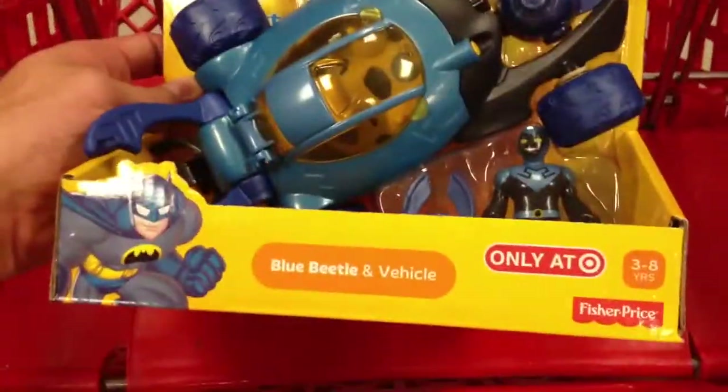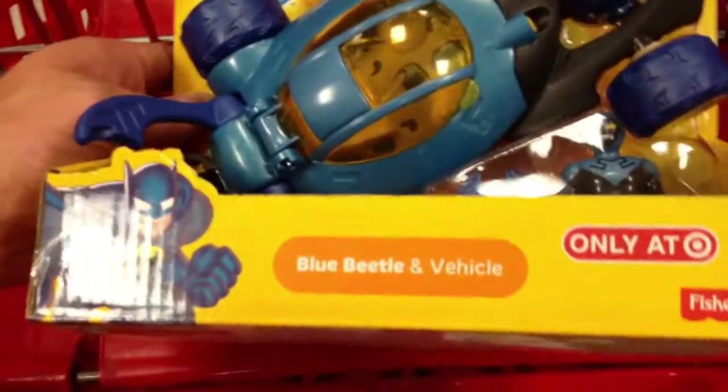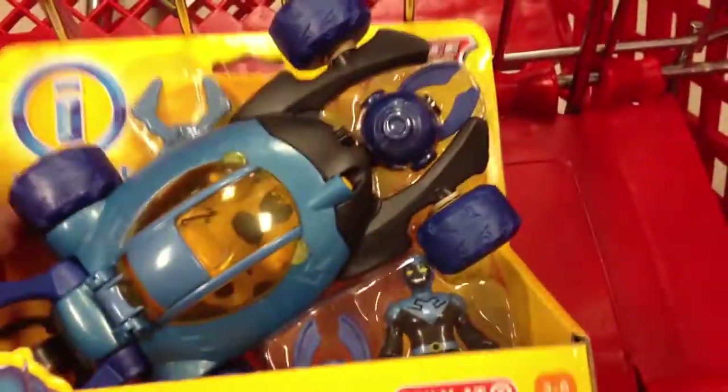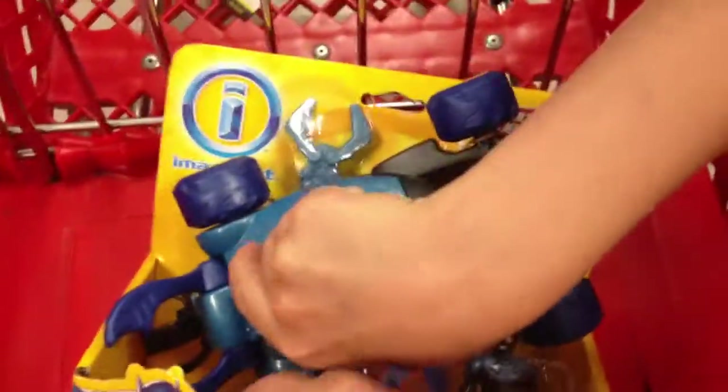Hey guys, welcome back to Top Shelf Toys. I have the Imaginext Justice League Blue Beetle vehicle, and it looks like it comes with this super awesome vehicle here, wheels, moves around, and then also the Blue Beetle character.